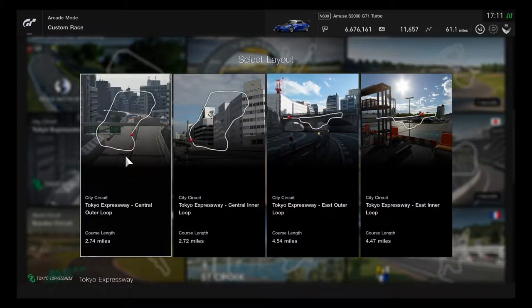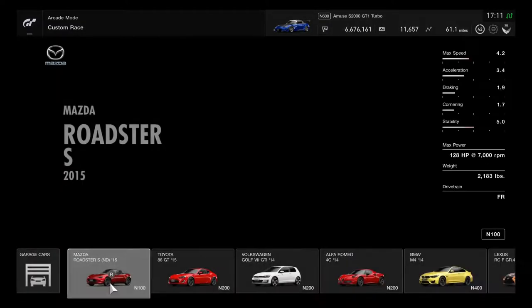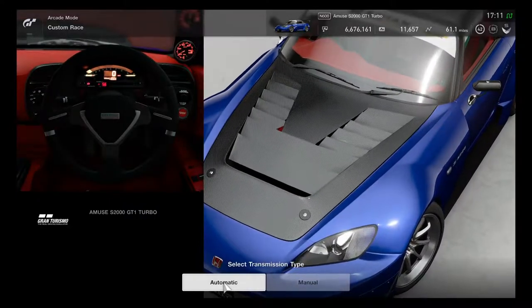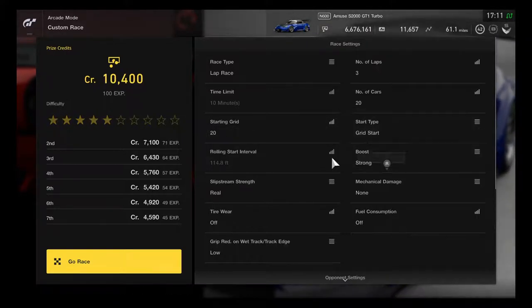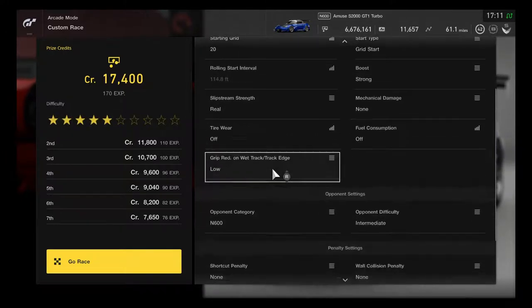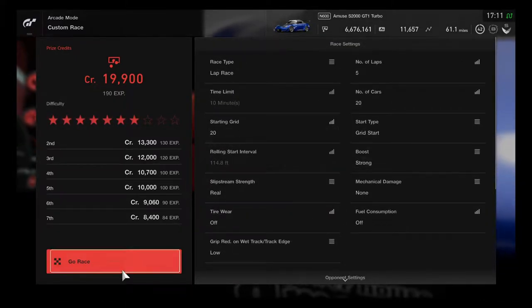We're going in on Tokyo Expressway central outer loop. This might be giving you a little bit of a test drive — an awesome interesting race, supercars versus tuner cars with only one S2000. Going with a grid start and probably five laps. The important category is going to be N600.